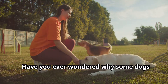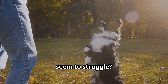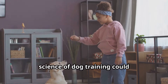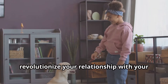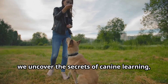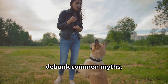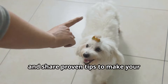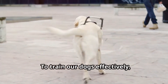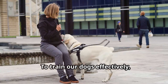Have you ever wondered why some dogs pick up tricks in no time while others seem to struggle? What if I told you that understanding the science of dog training could revolutionize your relationship with your furry friend? You'll want to stick around to the end as we uncover the secrets of canine learning, debunk common myths, and share proven tips to make your training sessions more effective than ever.